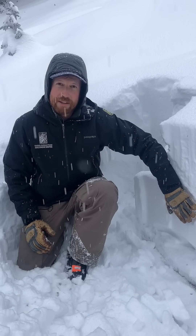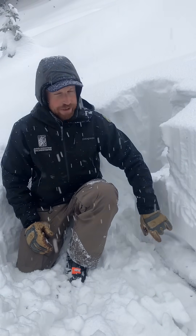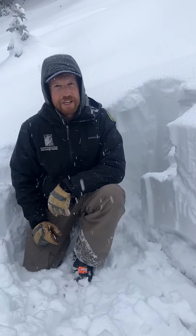So if you're looking to get into steeper slopes after this storm, look for those slopes and then make sure you dig down to make sure you're not finding this old sugary snow before committing to steep terrain.